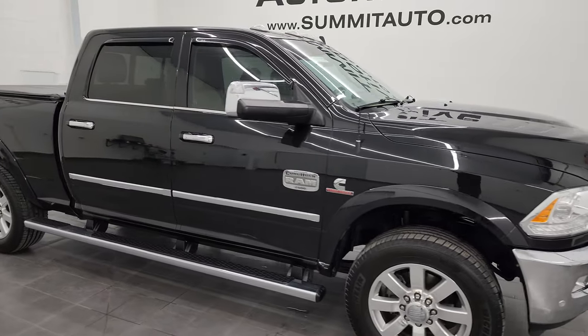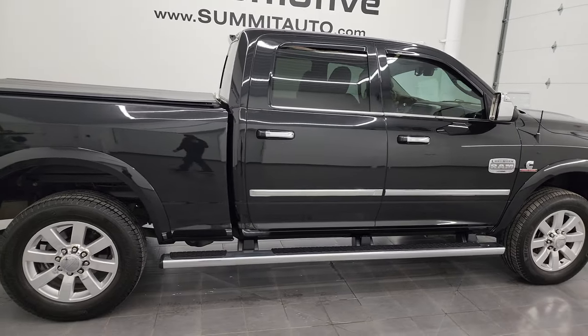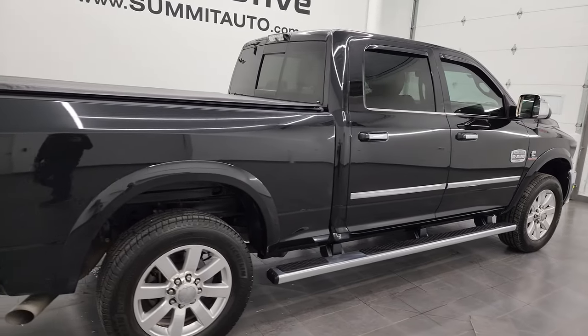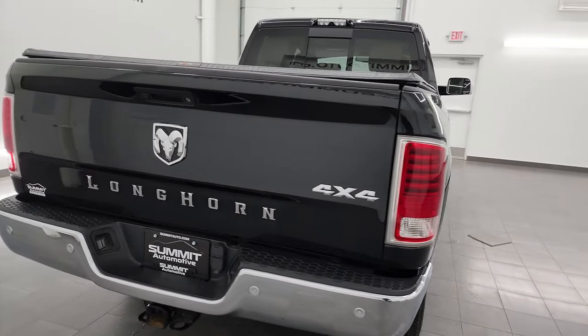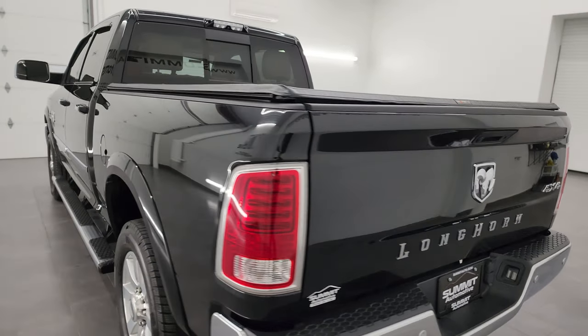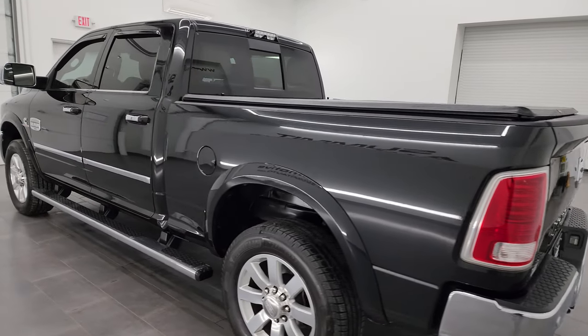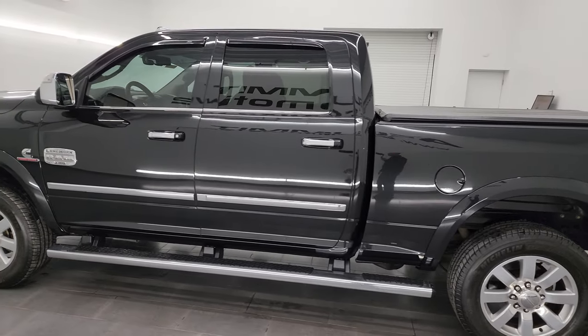Hey, this is Brett and this 2018 Ram 2500 Crew Cab Short Box Laramie Longhorn South Fork Edition is stock number 13705Z. I am here at Summit Automotive in Fond du Lac, Wisconsin, your new and used heavy-duty truck and Ram headquarters.